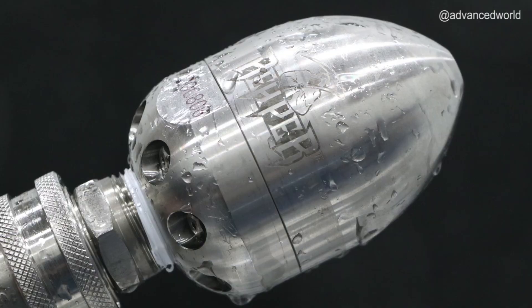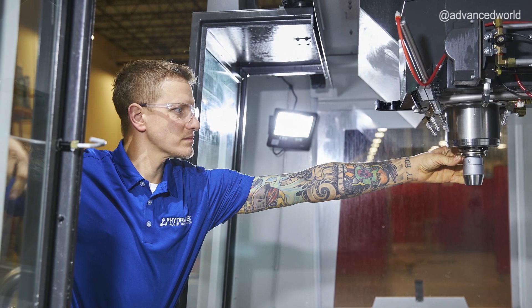In 2019, we released the Reaper Rotating Sewer Nozzle, which offers superior performance and is manufactured right here in Savage, Minnesota.